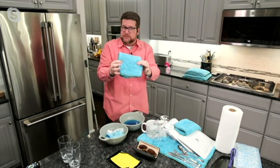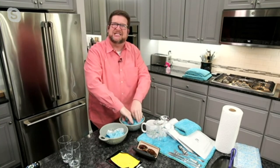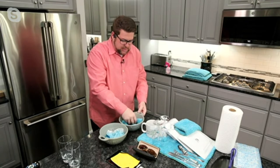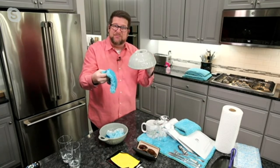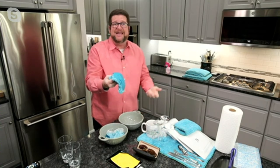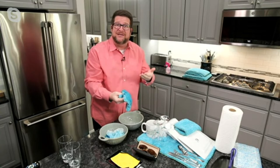Well, the puppy fur towel — this is the 14 by 14 — I'm going to put this in the water here. It's going to soak it up like a sponge. Watch this. This is done. No leaks, no drips. That's completely dry. And here's the best part: I don't have to throw this away. I get to go put it in my washing machine and dryer and use it for years and years.